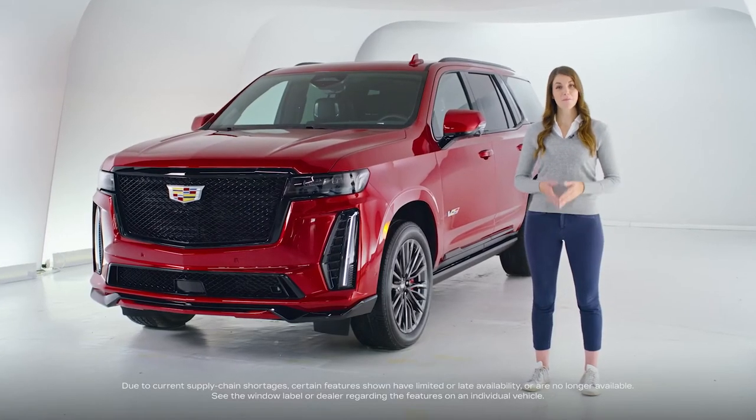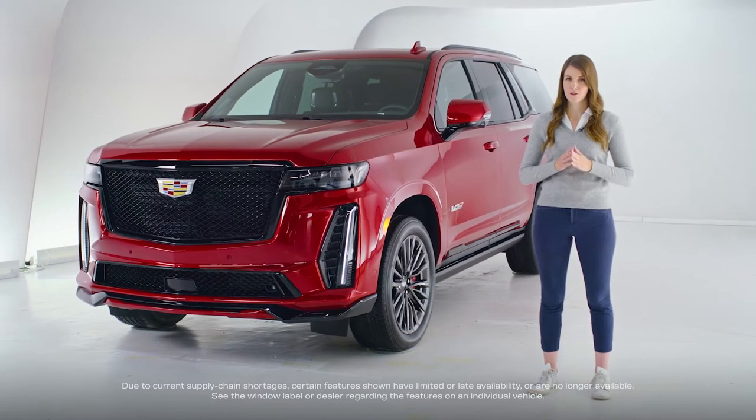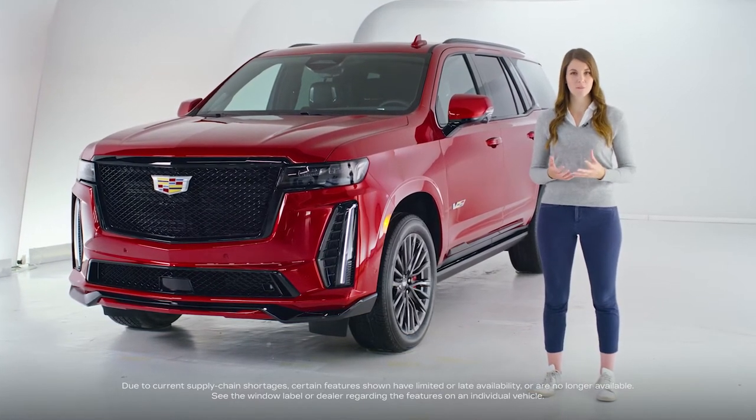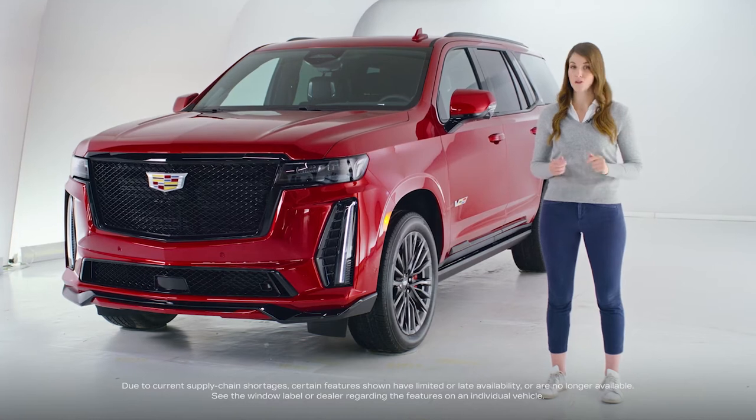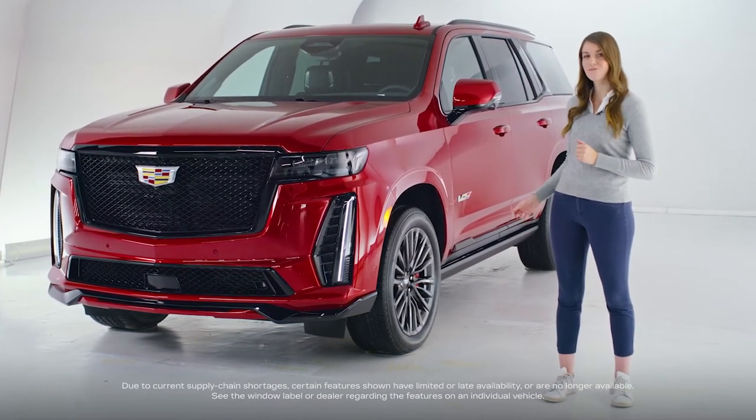Hello and welcome to Cadillac Live! My name is Amy. We have an exciting vehicle to showcase today — the newest, most authoritative chapter in the legend of Escalade. You aren't dreaming. This is our first look at the 2023 Escalade V-Series.